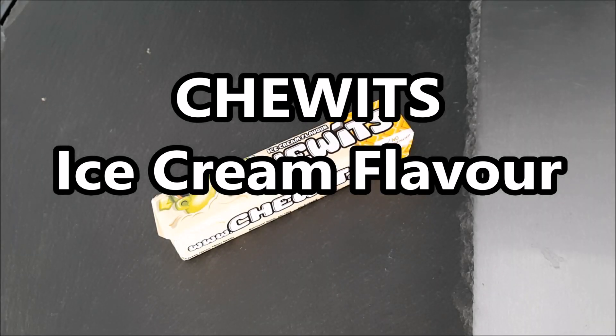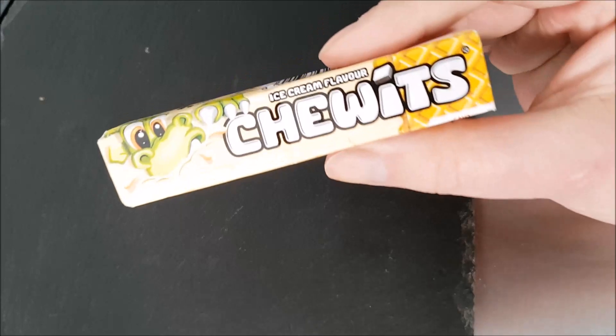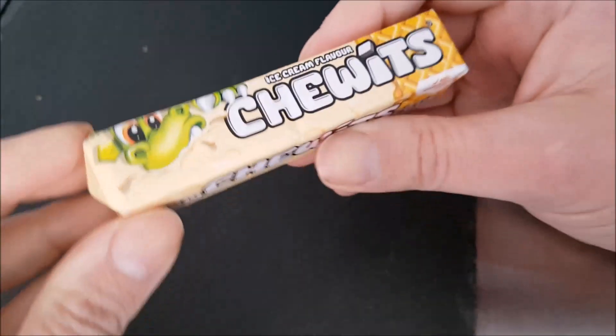Well hello and welcome to the video. This is Big Harry Kev in the kitchen, on top of the microwave — my usual perch for such things. I'm trying these Chewitt's ice cream flavour. Now I already know what they're like — I had some the other day.